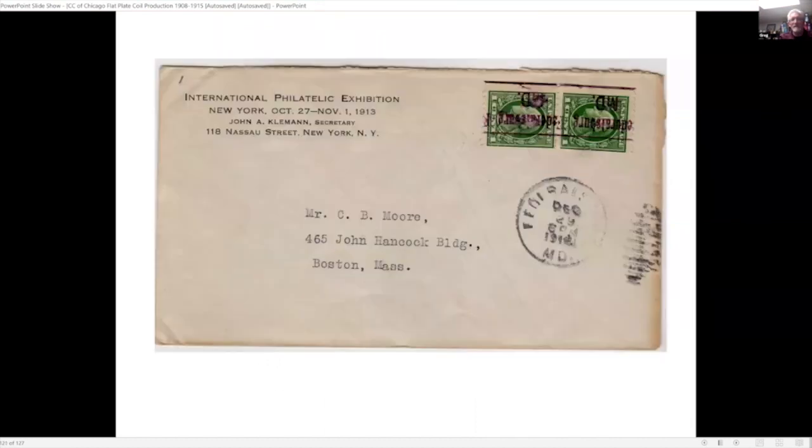In this example we have the vertical coil — it's actually the earliest known use with a pre-cancel.